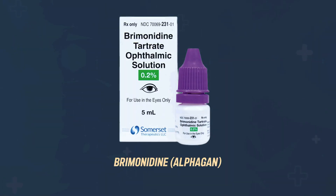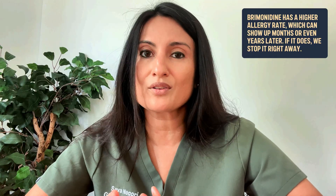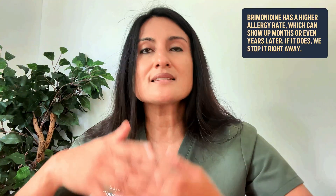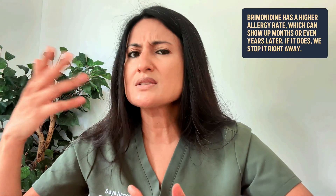Now let's talk about brimonidine. Brimonidine typically comes in a purple top and is the generic name for a drug called Alphagan. It's typically dosed two times a day but can be prescribed up to three times a day. Some glaucoma specialists like it because it has neuroprotective qualities — benefits aside from just lowering eye pressure. The downside is that the allergy rate can be a little higher than other drops, and strangely this allergy can show up months or even years later after you've been successfully taking it.